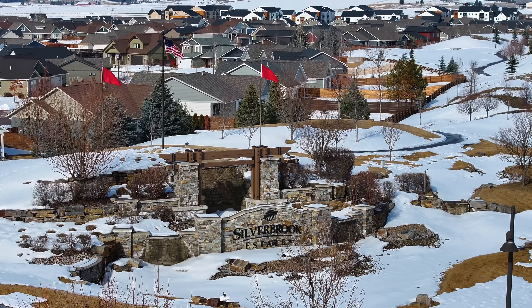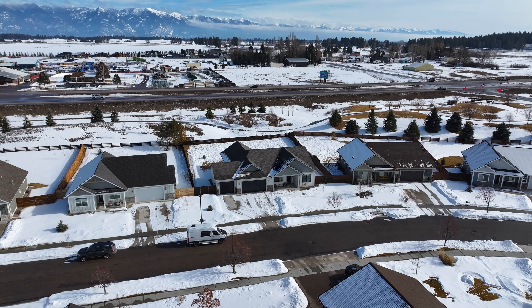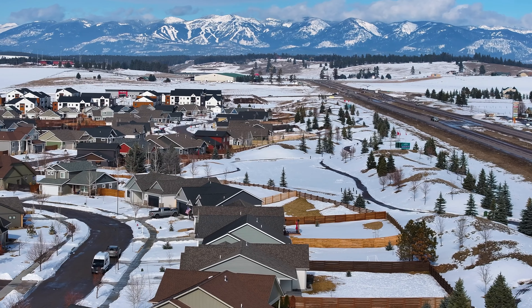Silverbrook Estates is a community with well over 400 homes, nestled in the center of the Flathead Valley. This well-designed neighborhood features an entire community park system including a community clubhouse, gym, tennis courts, basketball courts, miles of walking paths, and access points to the Stillwater River.